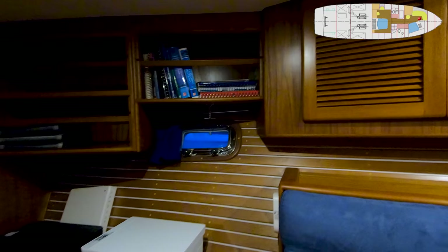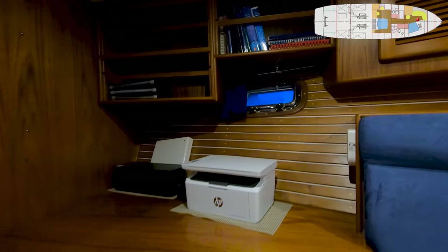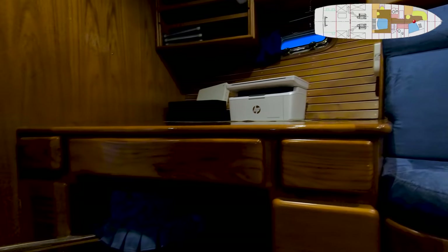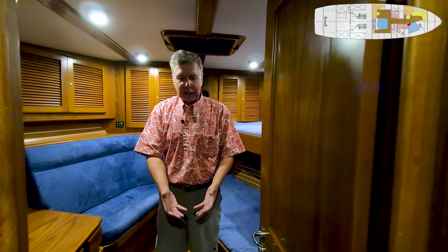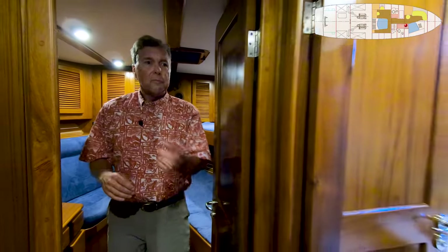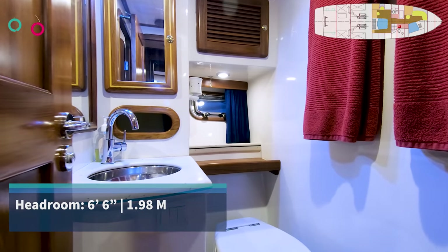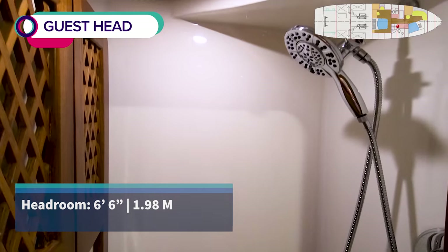The desk has great generous counter space on it — desk surface, opening port light, lockers, drawers, and a swing-out stool. The teak and holly floors have a hatch that lifts up, and there's a little fiberglass bin down there so you can put some gear in there. Mirror across the hallway, and then here's that head — tile floor, sink, freshwater toilet, and there's a shower on this side.